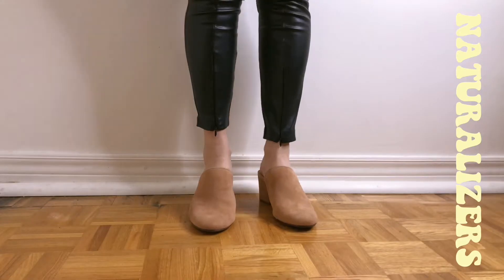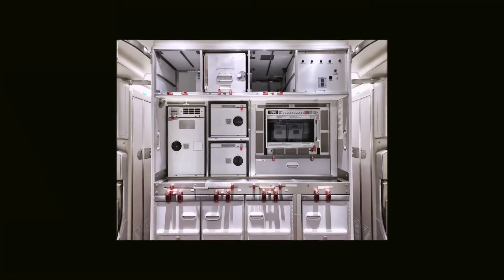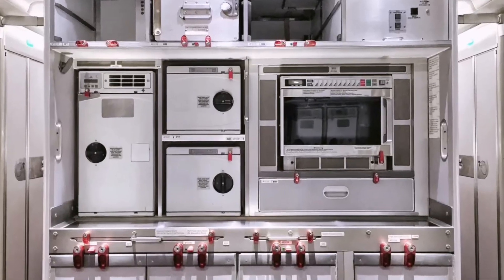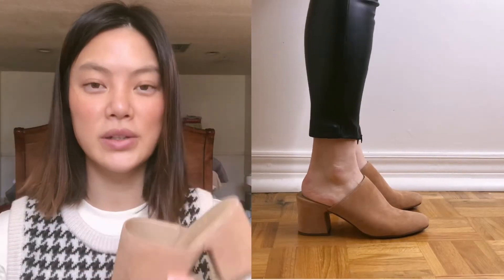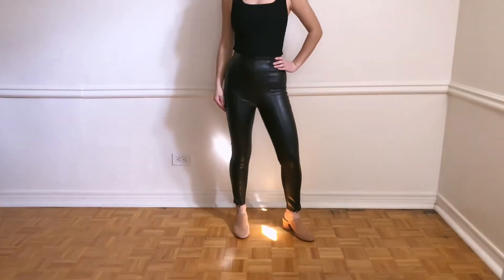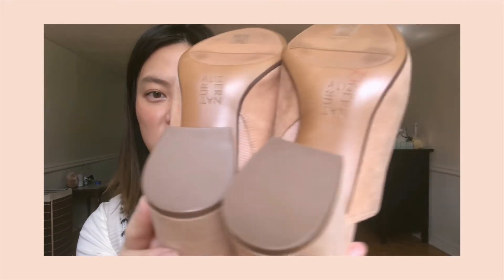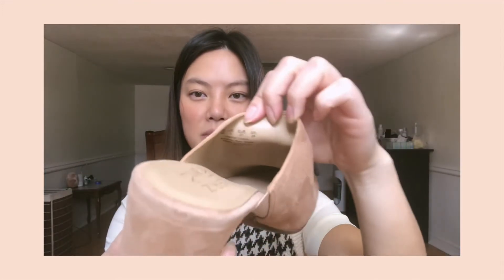They're by Naturalizer. I have many pairs of Naturalizer — I even have a pair which I bought for work, my Galu shoes. I really like this brand. It's hard to find a high heel that is comfortable, stylish, and doesn't make me look like a grandma. This again looks brand new — the tag is still there and the heel is in perfect condition. The material is suede and the lining is made of leather. I know this is going to last me for spring, summer, and maybe fall.